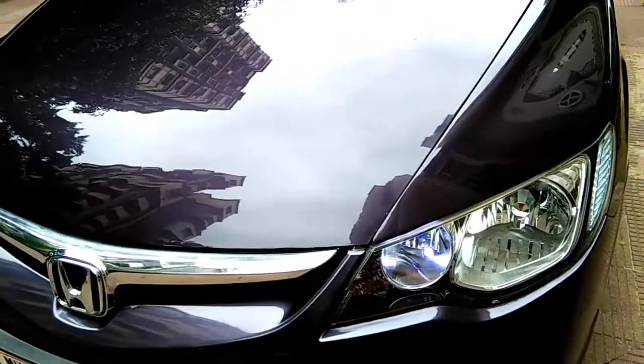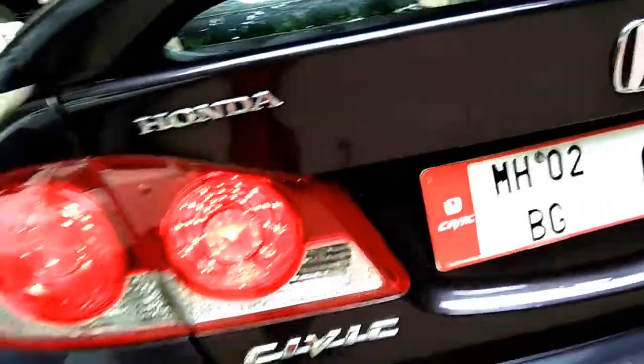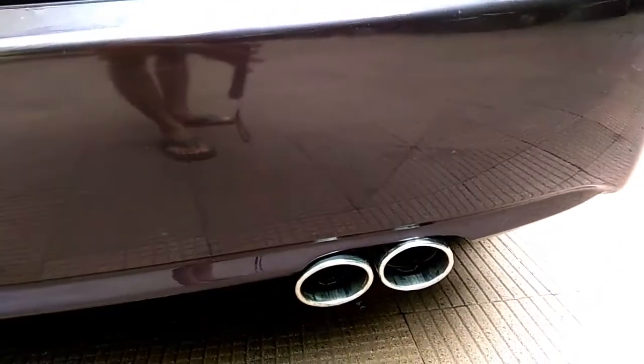The car is finally done and it looks fabulous — outstanding. Thanks to Mr. Sachin who has done a great job. My car looks brand new, like I just took it out from the showroom. You can see my own reflection in the car — it's got that mirror finish. Check out the rims and the disc brakes — gorgeous. Check out the monograms and logos, they look so good, and even the muffler on the exhaust feels like a brand new car.